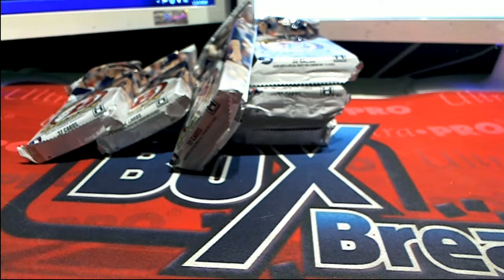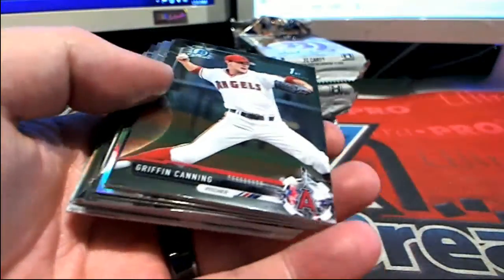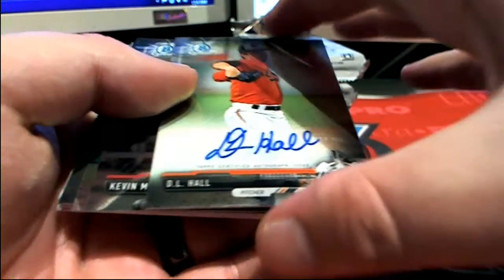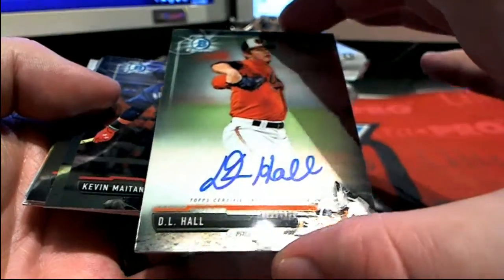Maybe we'll get a hotbox, man, you know what I mean? You got a Vlad Jr. though, man, that's good. There's a DL Hall right there, look at that — that is the Orioles, Ben V.